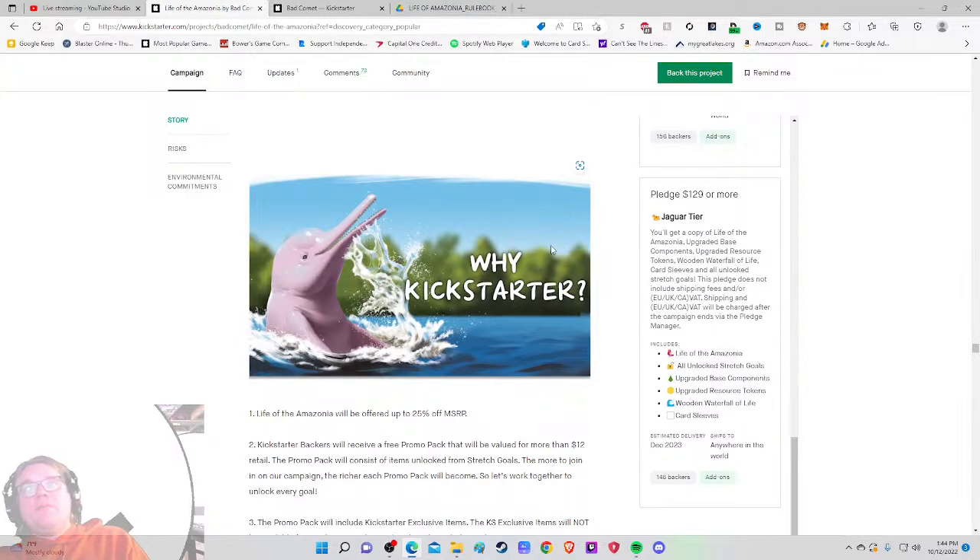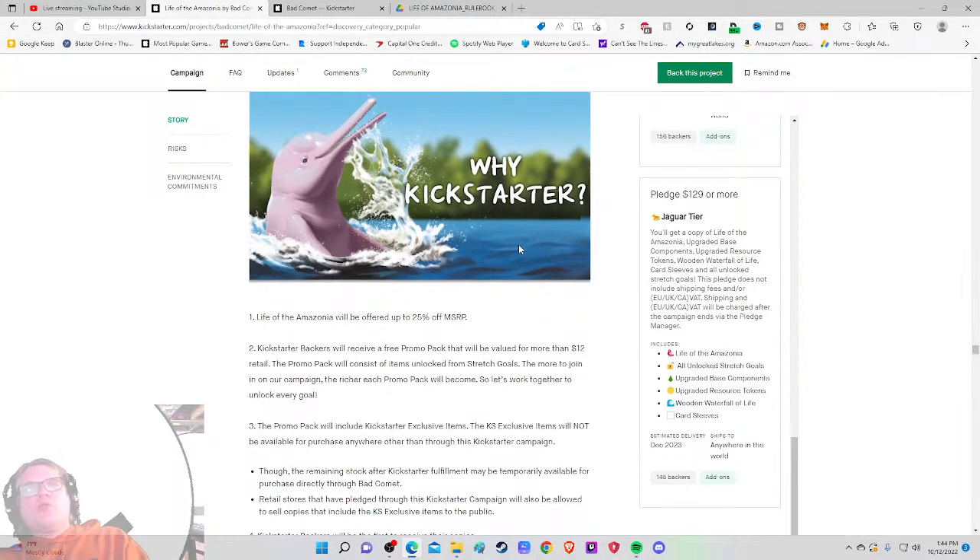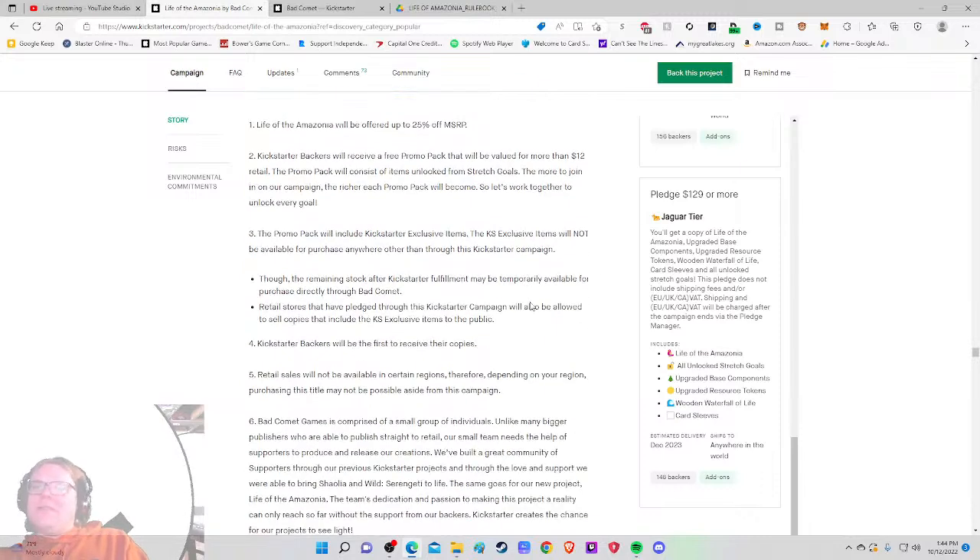As for why Kickstarter: it'll be offered 20–25% off MSRP. So this is going to be an $80 base game at retail. At that point I'm a bit unsure — 25% off feels okay. The promo pack includes Kickstarter-exclusive items not available for purchase anywhere other than this campaign — they're not even giving themselves wiggle room for future campaigns, which I'm not sure is the greatest idea.